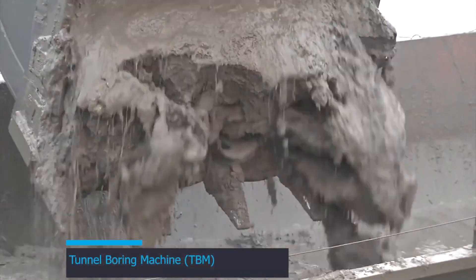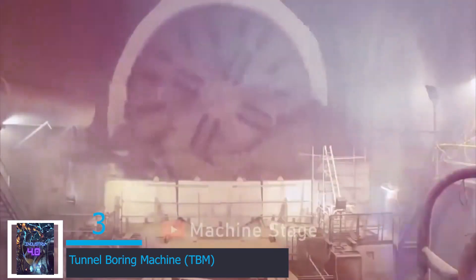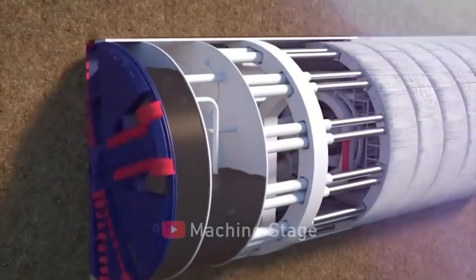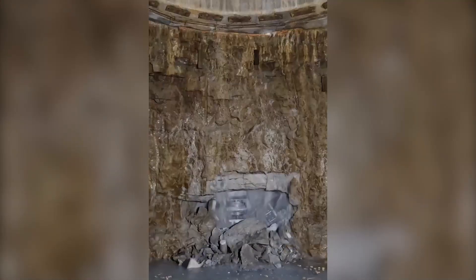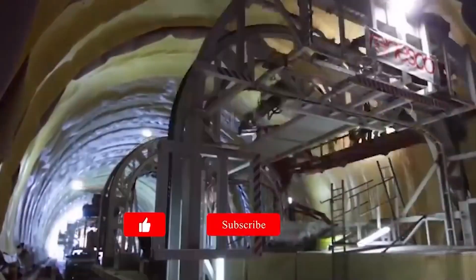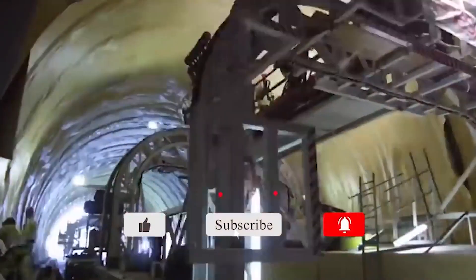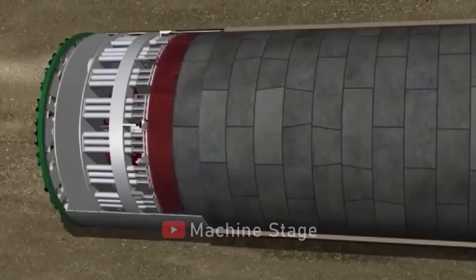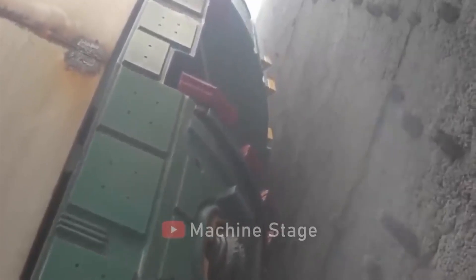At number 3 is the Tunnel Boring Machine, or TBM — also known as a mole — a massive machine used to excavate tunnels. It is an engineering marvel that carves pathways through solid rock like a cosmic chisel. With a relentless appetite, it burrows through earth with meticulous precision, creating underground passages for humanity's progress. The machine's massive rotating cutter head, studded with tungsten teeth, bites into the terrain with surgical accuracy.